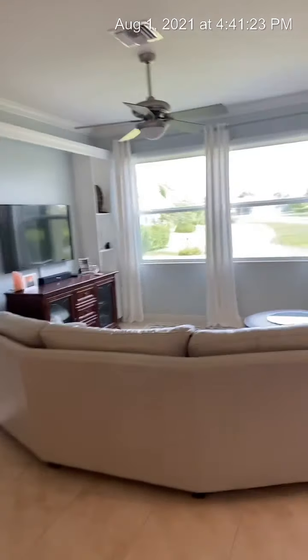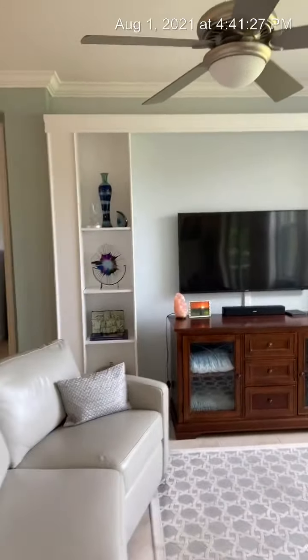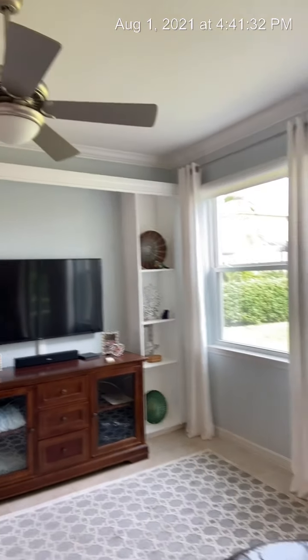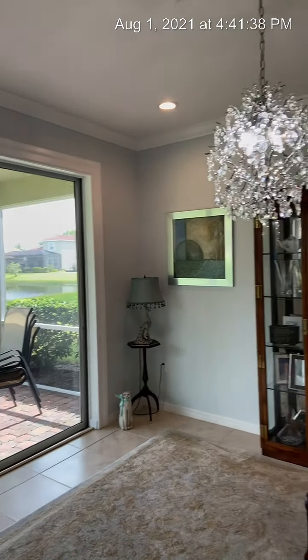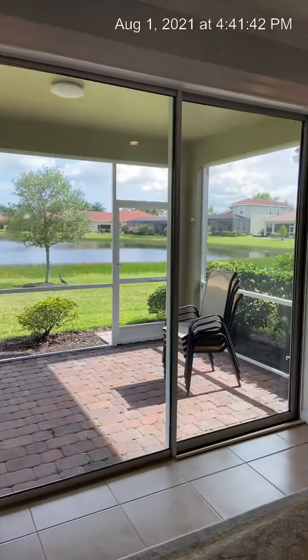I really like this built-in entertainment area — it's really nice with the shelves and the wood detail. Beautiful home. Double windows, lots of bright light, an airy feel throughout the house, with tall ceilings and eight-foot sliding doors.